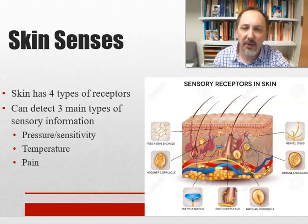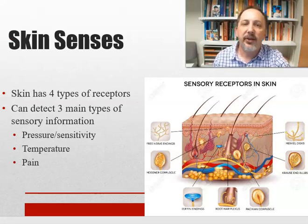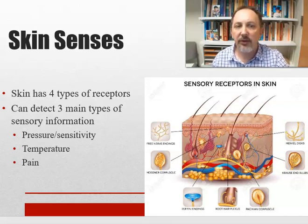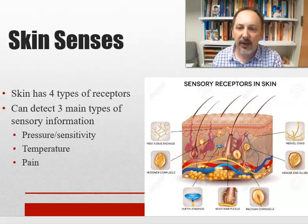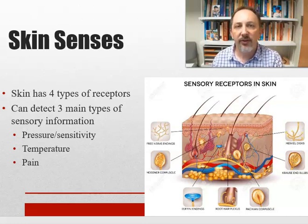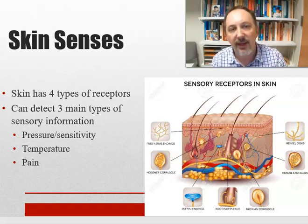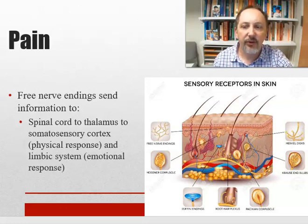Our skin senses include touch — we have four types of receptors but three main types of sensory information: pressure sensitivity, temperature, and pain. The types of receptors share information across these categories. Pain is controlled by what we call free nerve endings.